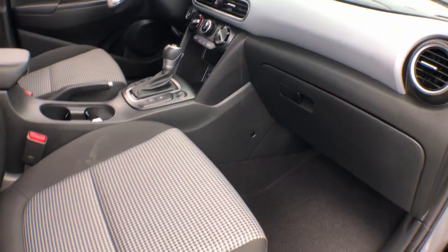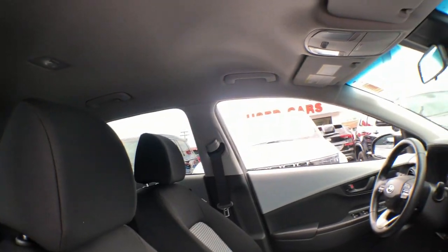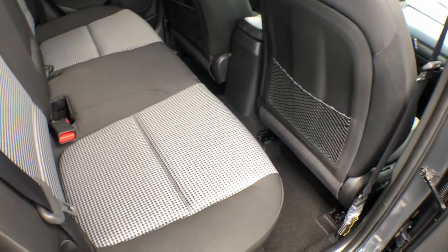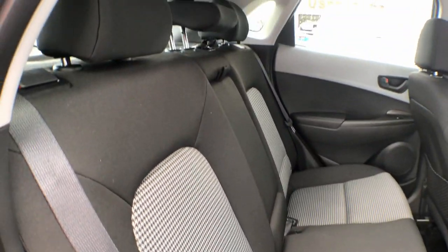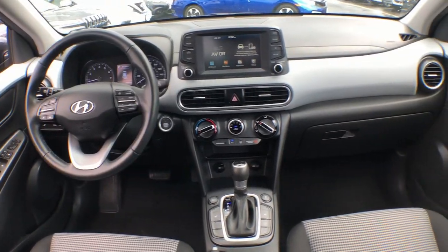These are just some of the great options this vehicle comes with: pre-collision system, lane departure warning, all-wheel drive, keyless entry, backup camera, heated mirrors, satellite radio, lane keeping assist, keyless start, and premium sound system.